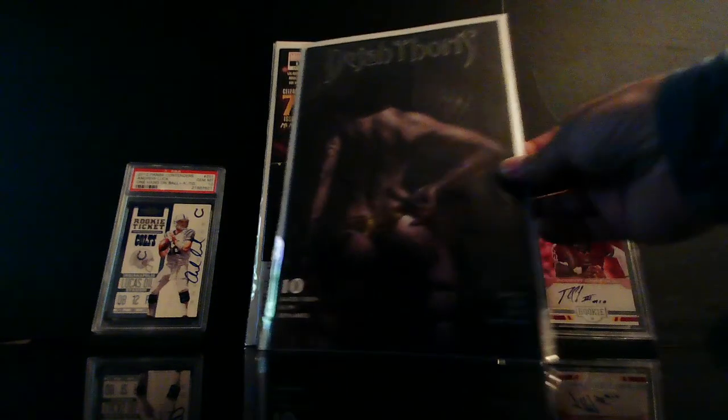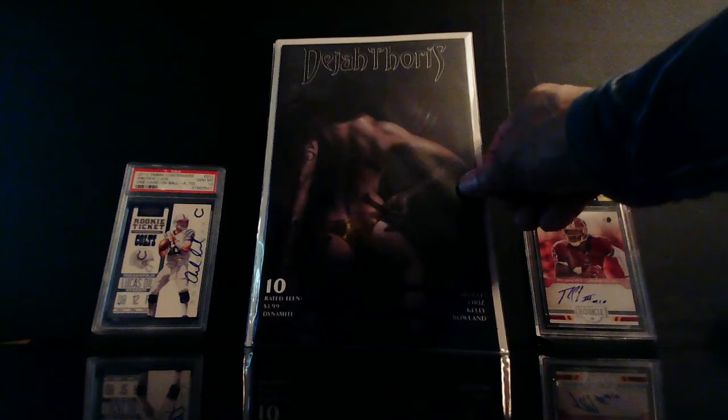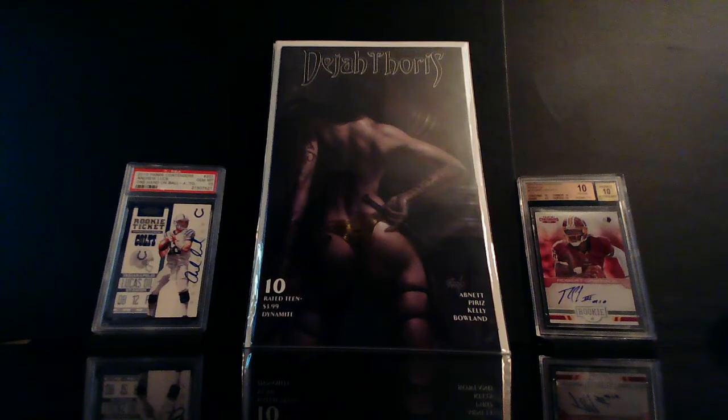Check this out — this is just a beautiful cover. This is Dejah Thoris number 10. It's a Perrillo cover. I bought a couple of these but I just wanted to show one of them — really nice.